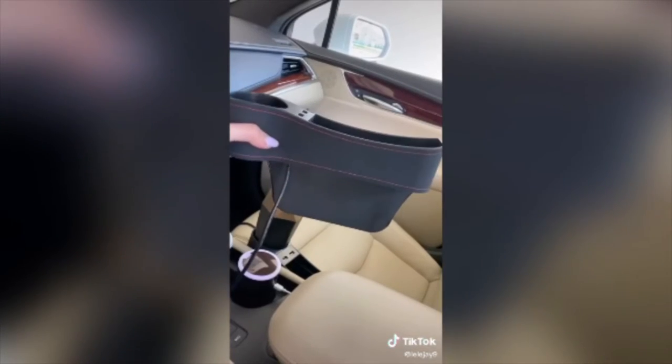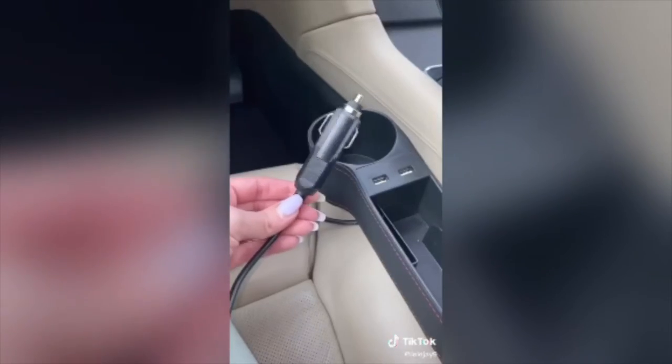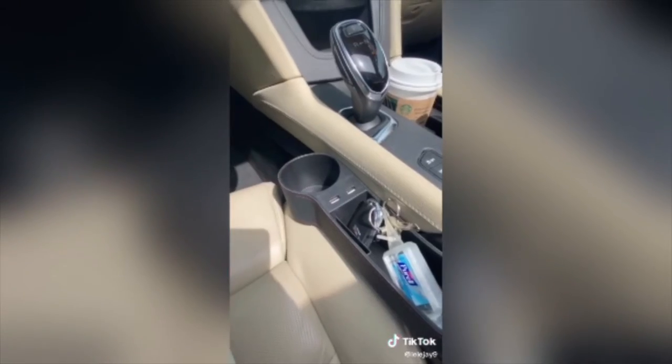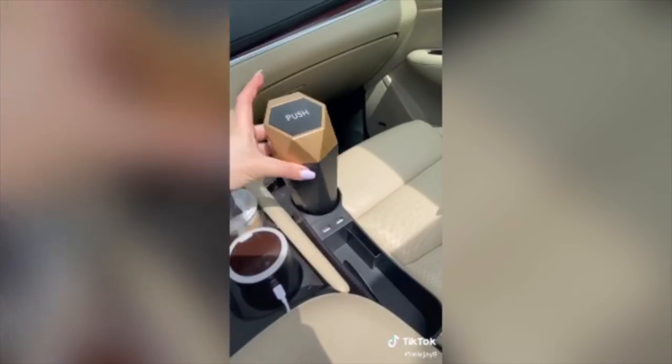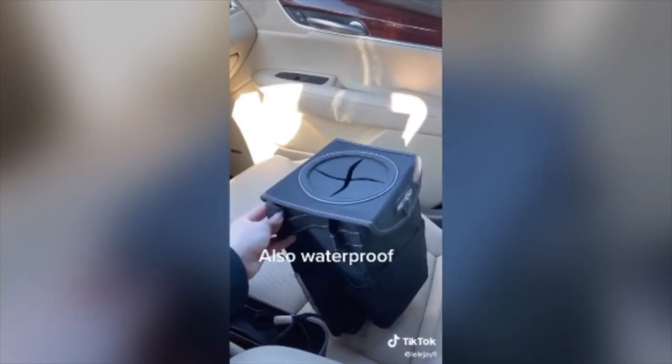I got this really cool thing for extra storage. It comes in a pack of two. You just stick it in the side of your seat. It has a cord you plug in so that you can utilize these USB outlets. I love that it has an extra cup holder. I just put my hand sanitizer in there for now, and my keys. And I got this trash can for my little wrappers. I also got this trash can for the back seat.